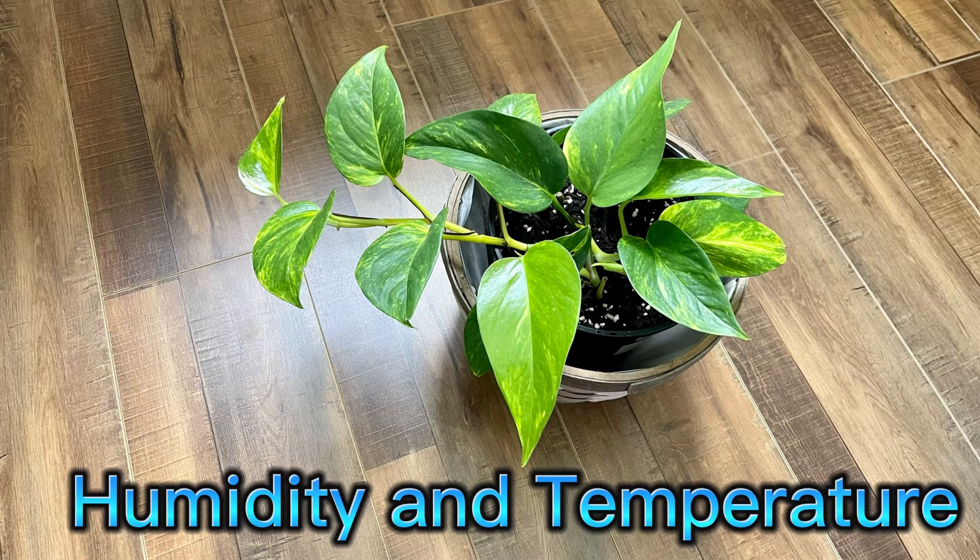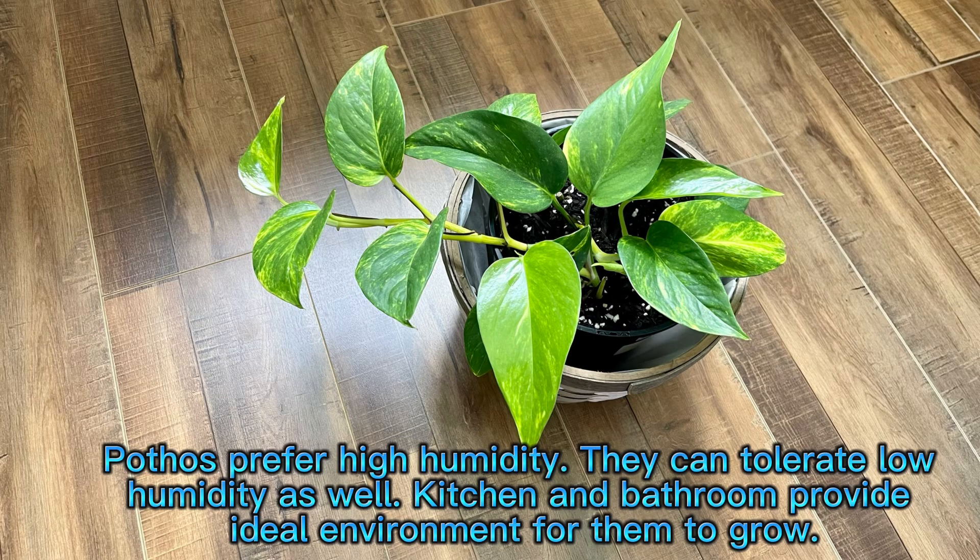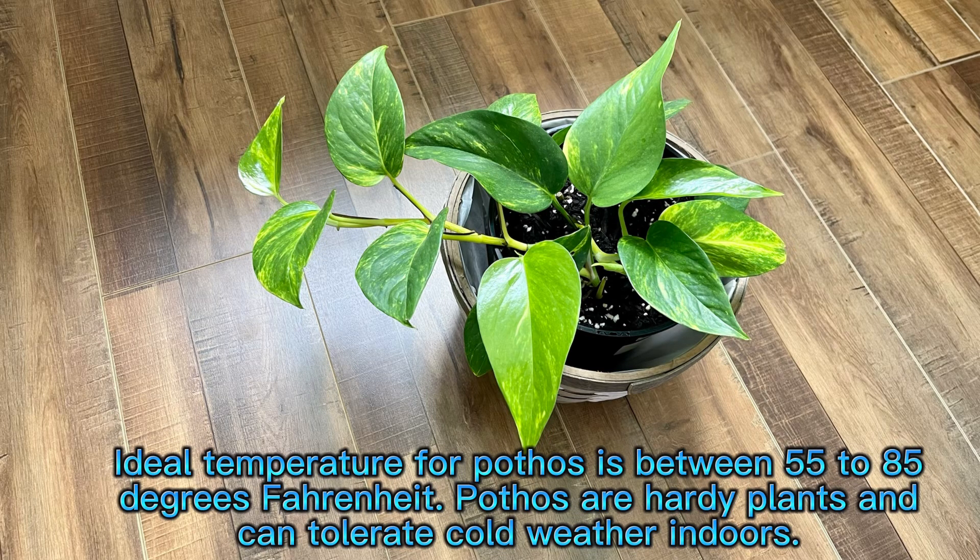Humidity and temperature. Pothos prefer high humidity, though they can tolerate low humidity as well. The kitchen and bathroom provide an ideal environment for them to grow. The ideal temperature for pothos is between 55 to 85 degrees Fahrenheit. Pothos are hardy plants and can tolerate cold weather indoors.